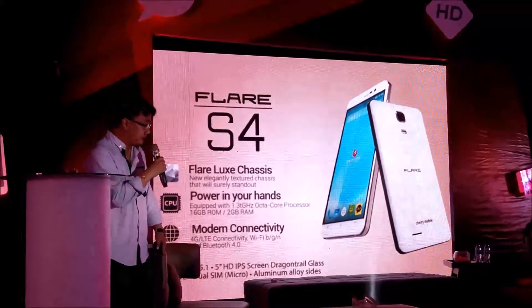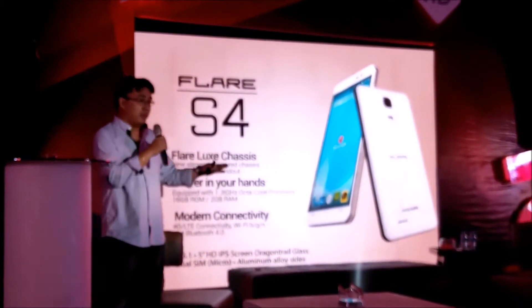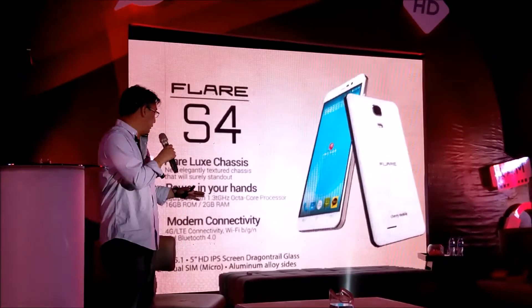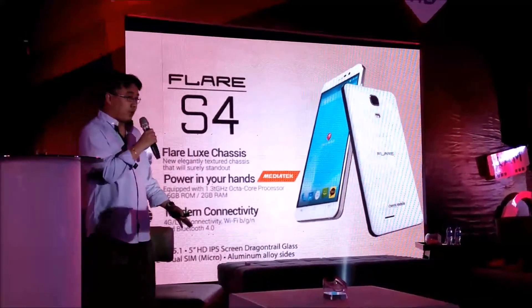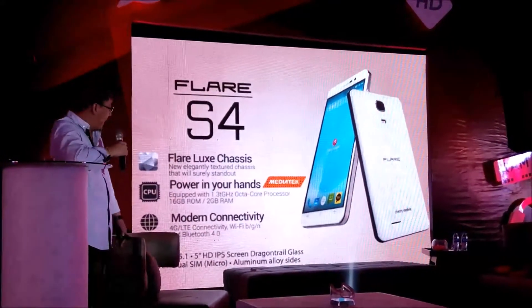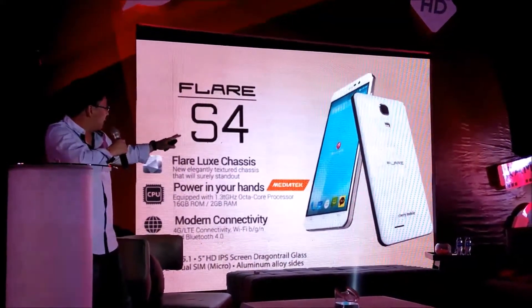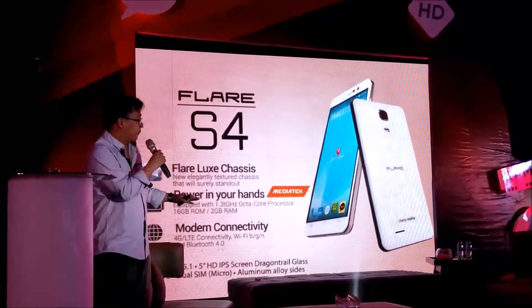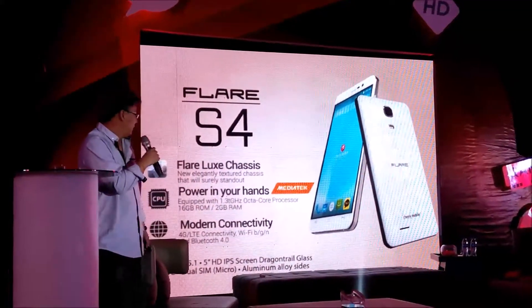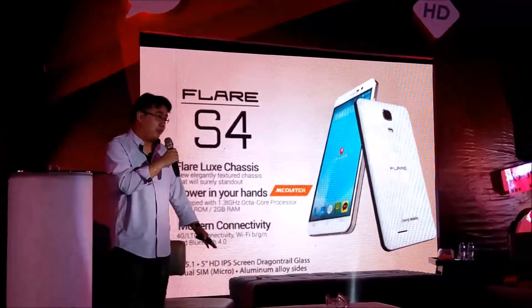The next smartphone is the Flare S4. In terms of specs it's similar — it has 2GB of RAM, 16GB of memory, and an octa-core 64-bit processor. What differentiates this one is the Flare Luxe chassis, so the back cover has a somewhat premium texture.